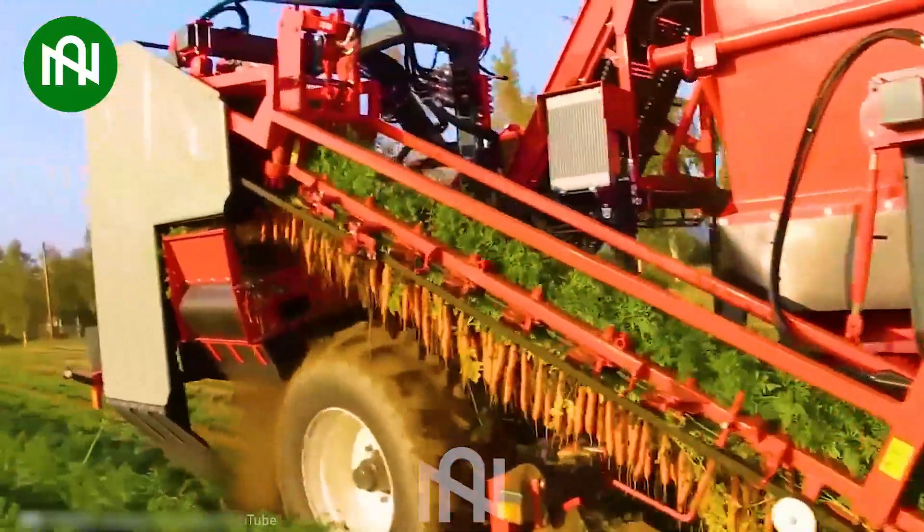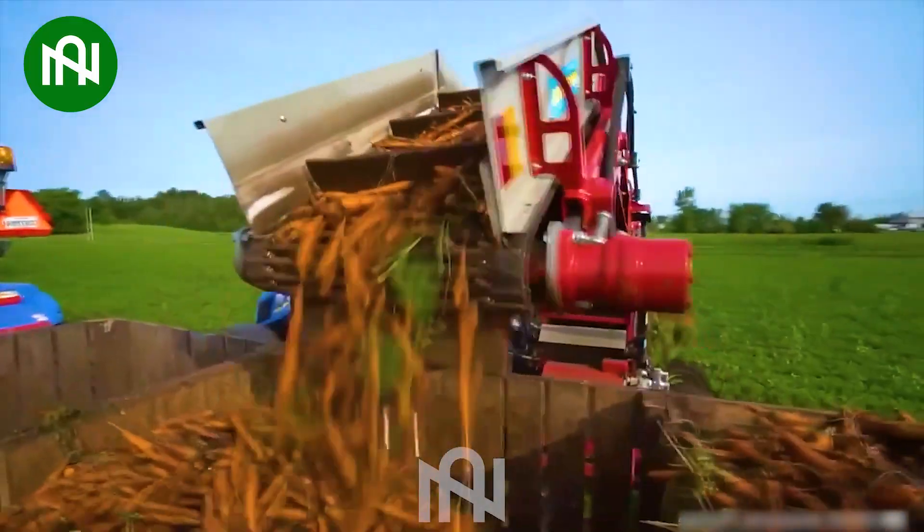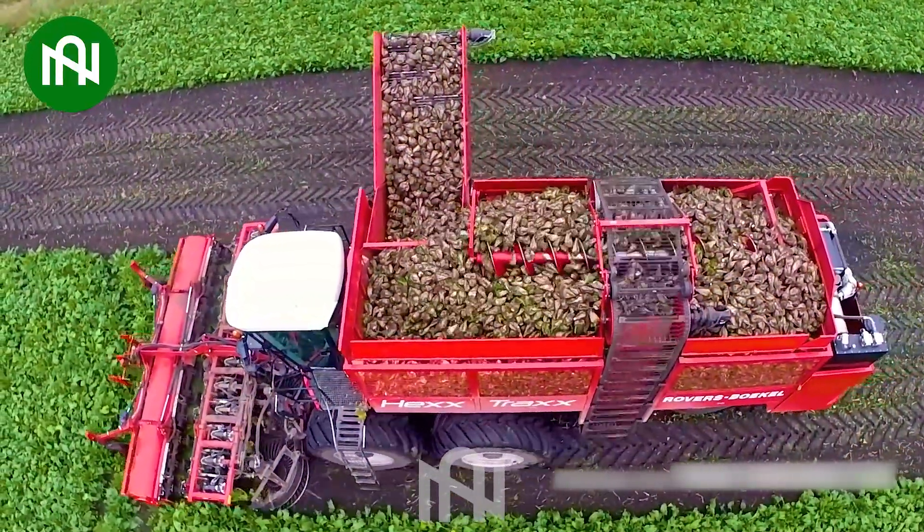This finely tuned contraption works wonders, effortlessly harvesting an entire field of crisp orange carrots.